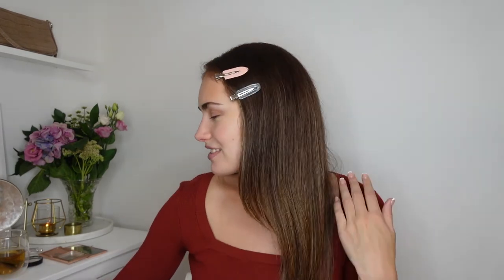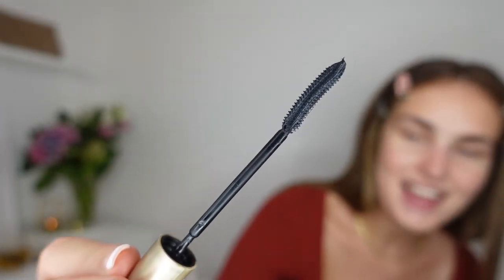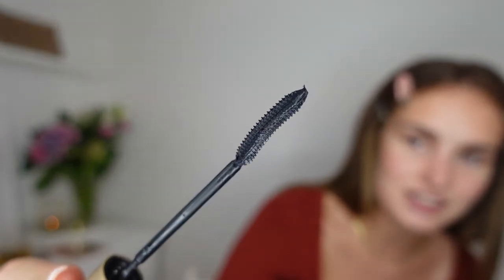I'm not going to bother doing eyeliner — I was planning on it, but I think this look is going for more natural anyway. I'm just going to quickly curl my eyelashes and put my mascara on. My ride-or-die mascara is the L'Oréal Telescopic mascara — I just always love it. It's got a really long and curved wand, which I love.